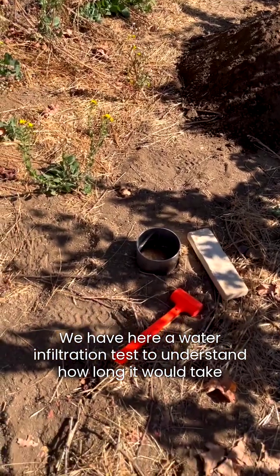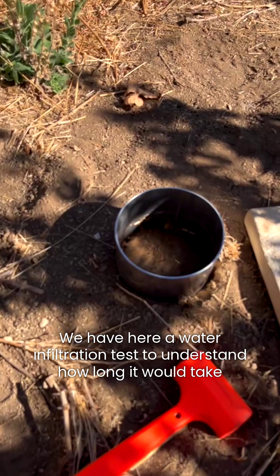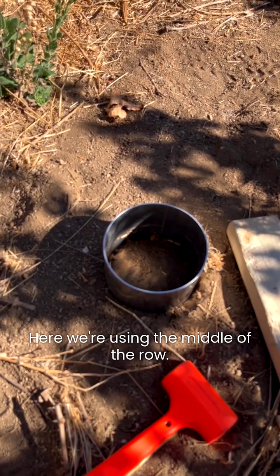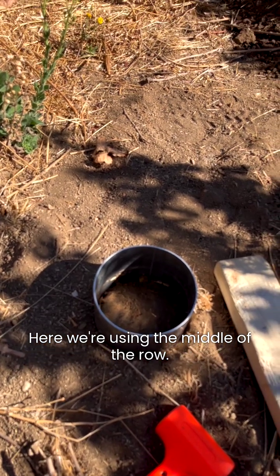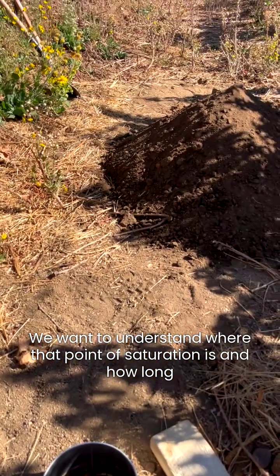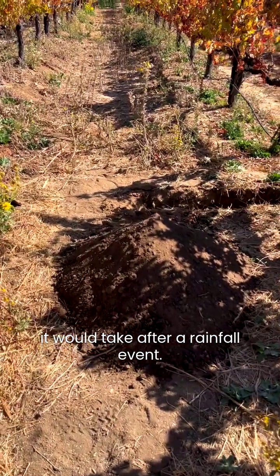We have here a water infiltration test to understand how long it would take for an inch of water to be infiltrated. Here we're using the middle of the row. This is the third time we've done it. We want to understand where that point of saturation is and how long it would take after a rainfall event.